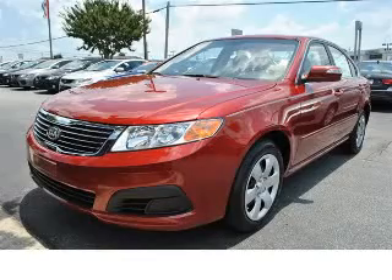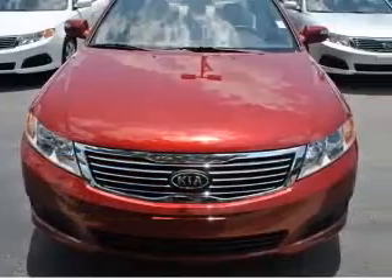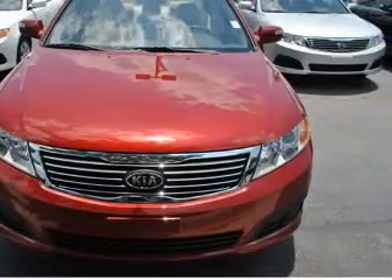We are proud to present this excellent new 2010 Kia Optima. This Optima has a four-cylinder engine and an automatic transmission.